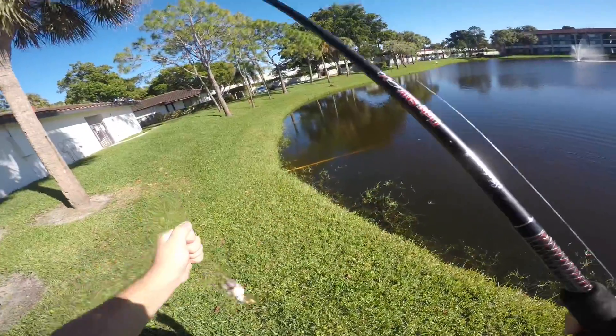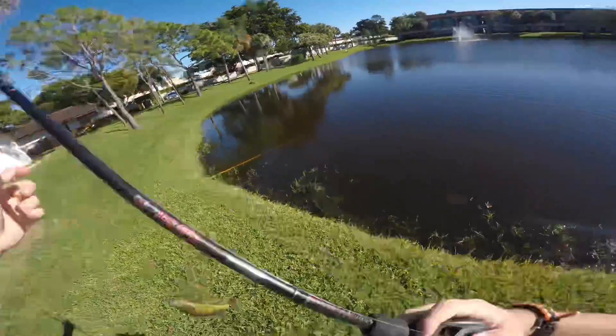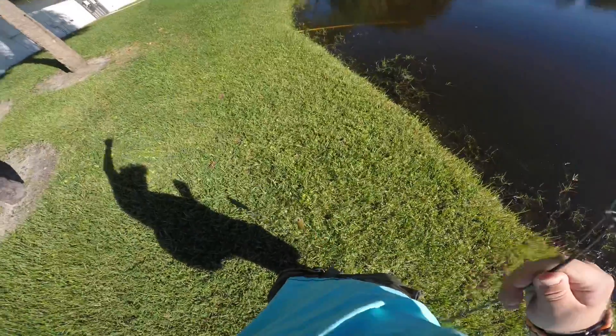Without even knowing it, I got this little peacock bass — this little butterfly peacock bass! Let's go ahead and get him off the hook. If you guys don't know, here in South Florida...